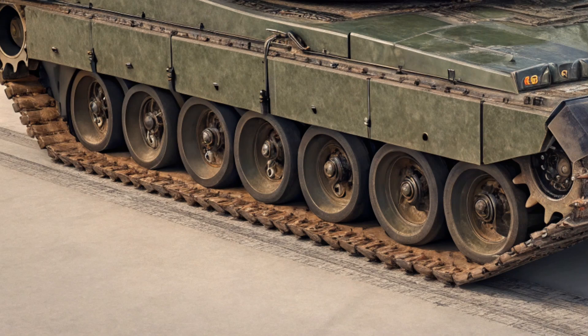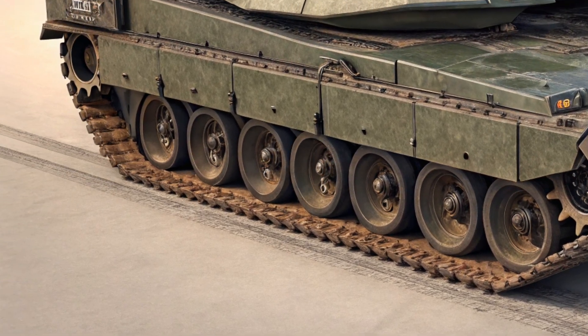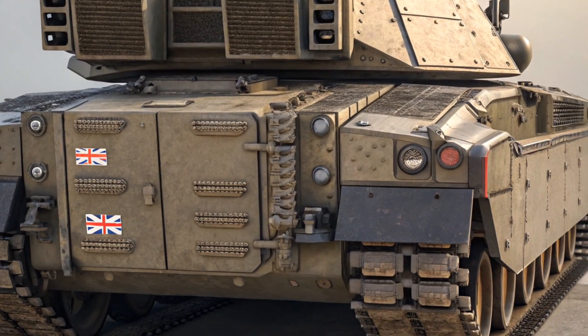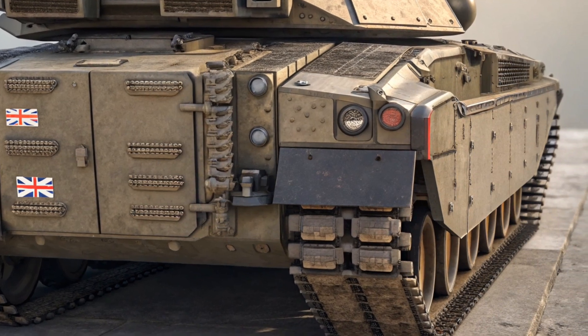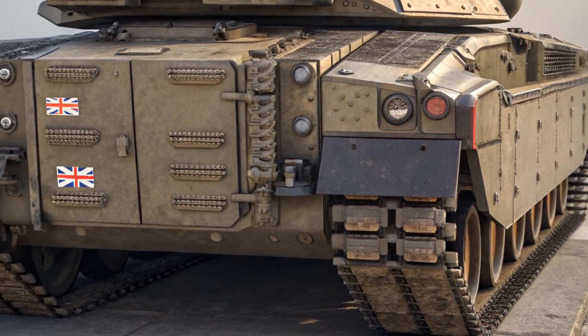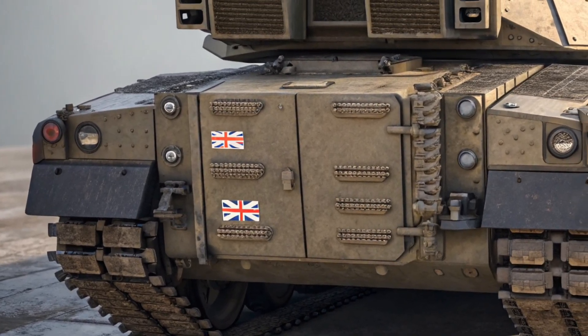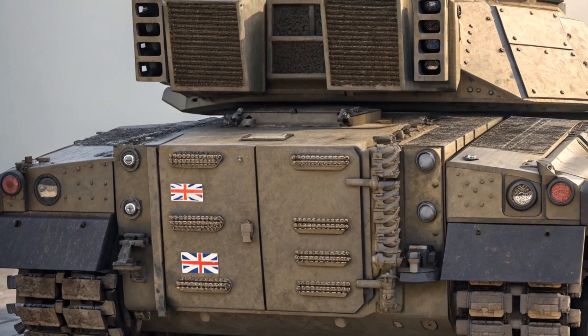In conclusion, the 2025 Challenger 3 isn't just the future of British armored power — it's a clear message that the UK remains at the forefront of military innovation. With its enhanced firepower, cutting-edge defense systems, and improved mobility, it's built not just to match other modern tanks, but to outclass them.